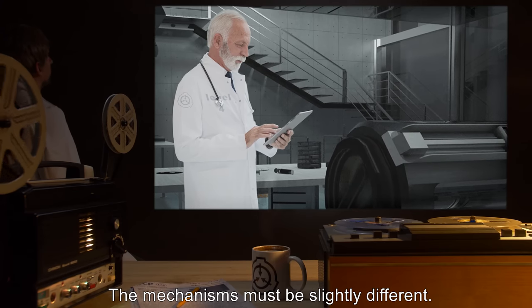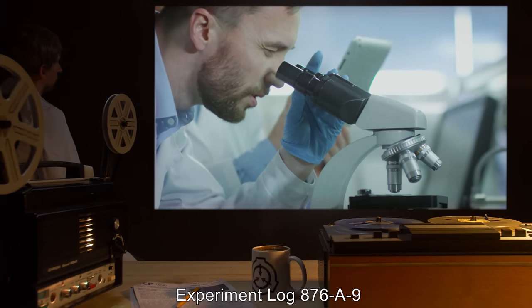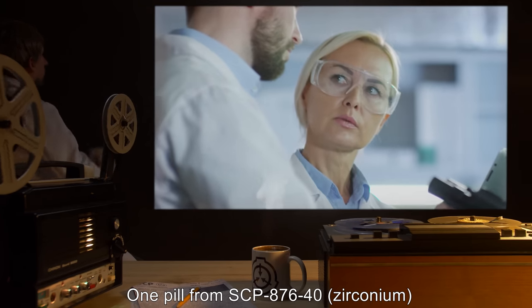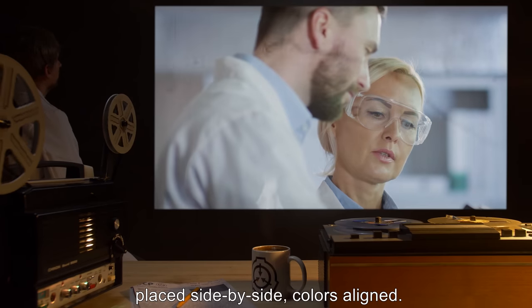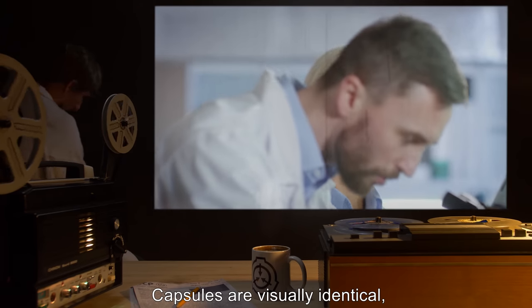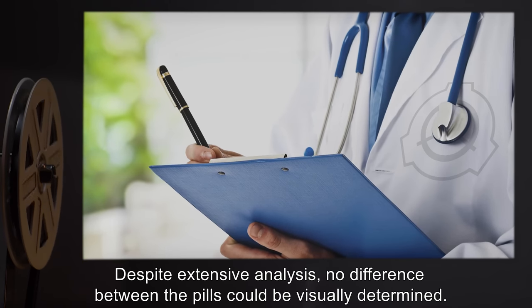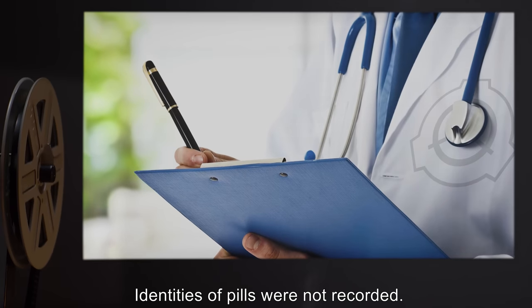Experiment Log 876-A9. Procedure: One pill from SCP-876-40 (Zirconium) and one from SCP-876-80 (Mercury) placed side by side, colors aligned — capsules are visually identical in color. Both pills placed under a microscope. Results: Despite extensive analysis, no visual difference between the pills could be determined. Identities of pills were not recorded. Notes: Pay attention to which one is which next time. — Doctor.